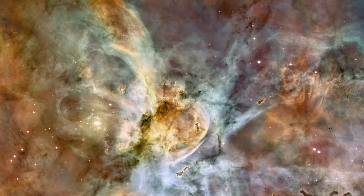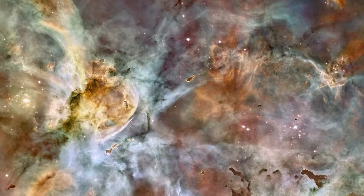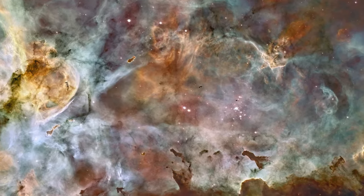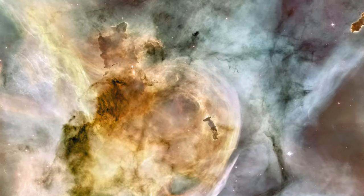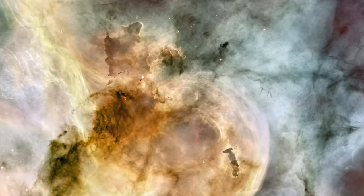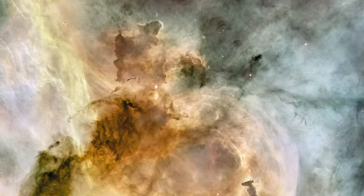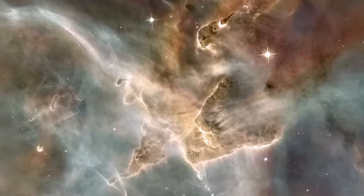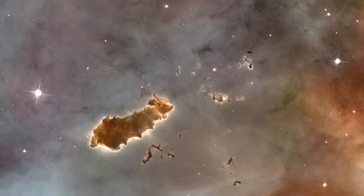In 2007, Hubble featured one of the largest panoramic images it has ever taken: a 50 light-year wide view of the tumultuous central region of the Carina Nebula. The colourful landscape is sculpted by the action of outflowing winds and scorching ultraviolet radiation from the monster stars that inhabit this inferno. These stars are shredding the surrounding material that is the last vestige of the giant cloud from which the stars were born.